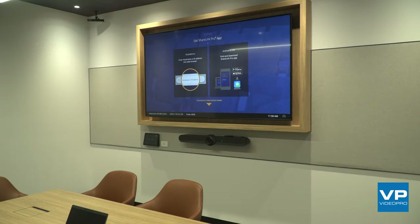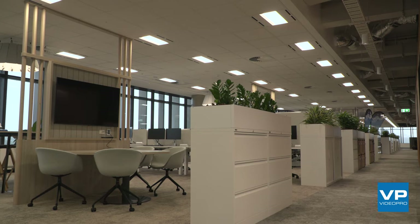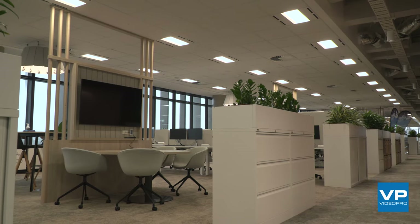We have a wireless presentation system with Extron called the ShareLink. We standardised on that product because it's really easy for users to understand and work with, and when managing over a hundred rooms it's a really easy product to have on a large network and manage all these devices.